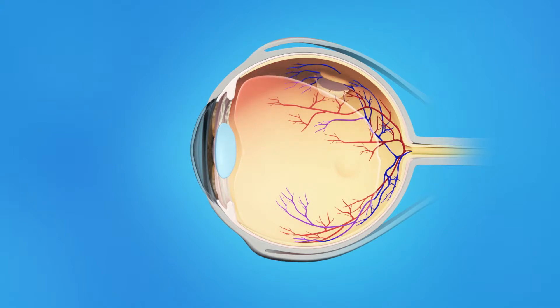Flashes of light or floaters can appear in the field of vision. If a tear occurs along a retinal blood vessel, this can cause bleeding into the vitreous — called a vitreous hemorrhage — which can cause a large number of floaters. Retinal tears are a problem because fluid can pass through the tear and lift the retina off the back of the eye, causing a retinal detachment. The retina does not work when it is detached and vision becomes blurred. A retinal detachment is a very serious problem that almost always causes blindness unless it is treated.